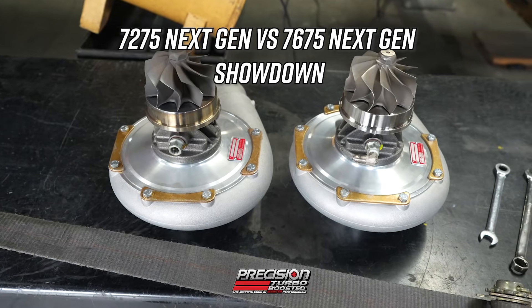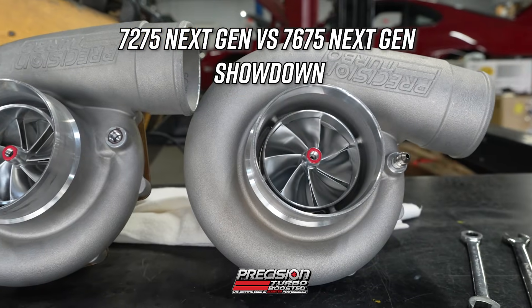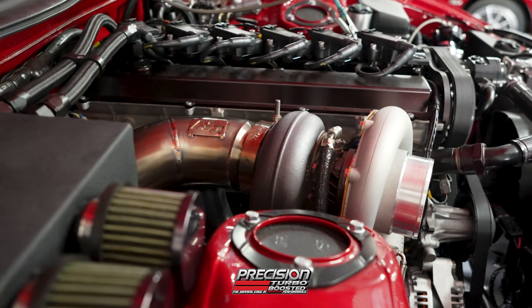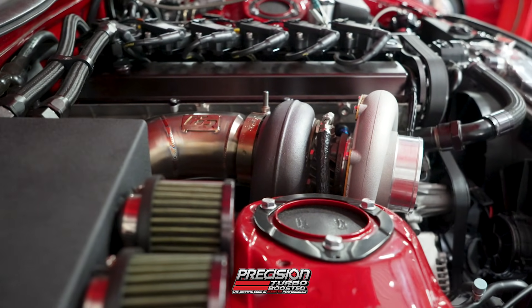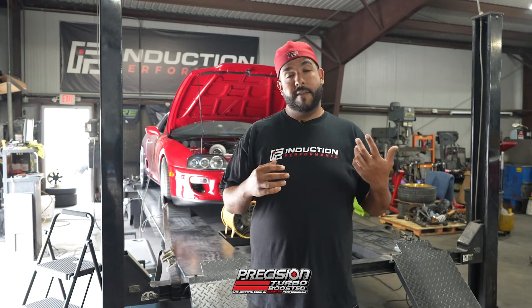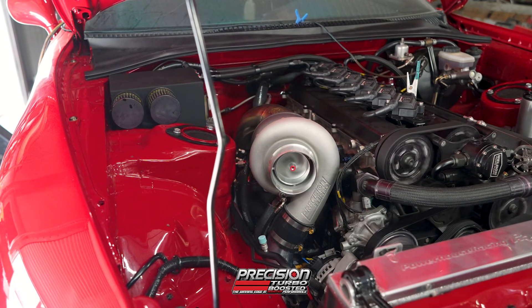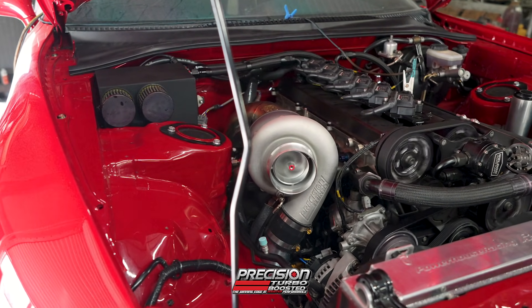Today we'll be testing the new 7675 Next Gen and comparing that to the 7275 Next Gen. The 76 has been highly anticipated — it was a huge seller for many years, especially for us. The 7275 Next Gen came out and the results were absolutely insane and we've been selling tons of them. So now we're going to see how that turbo stacks up to the new 7675 Next Gen.